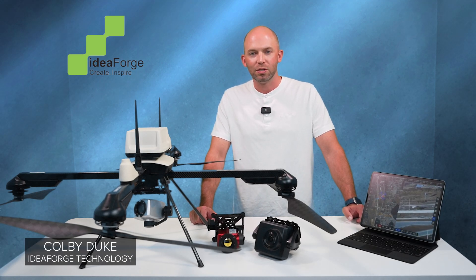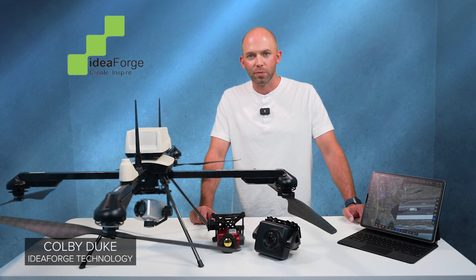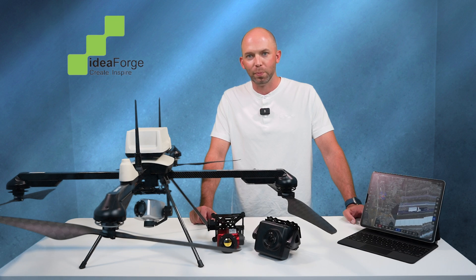Hi, my name is Colby Duke with IdeaForge Technology. I manage business development and customer support. Today we're going to review the Netra V4 Pro.